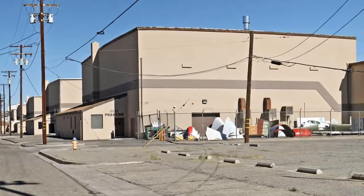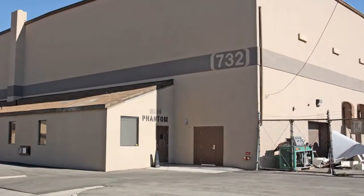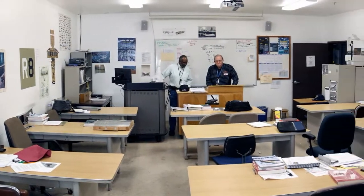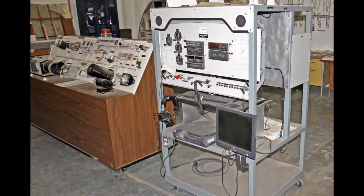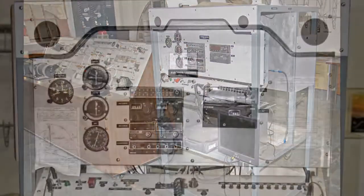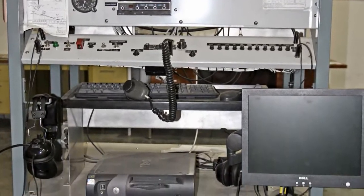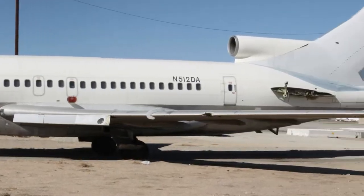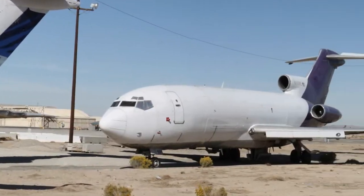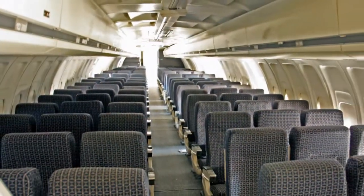A second building located a short distance from building 717B houses another lab. Hangar 732 includes a third classroom and a lab used for training students on complex aviation systems. One piece of equipment located in this lab is the avionics trainer that was donated by the San Bernardino County Workforce Investment Board. Located near Hangar 732 are two Boeing 727s, one of which was donated by Federal Express. In this environment, students can experience and work on a real jetliner.